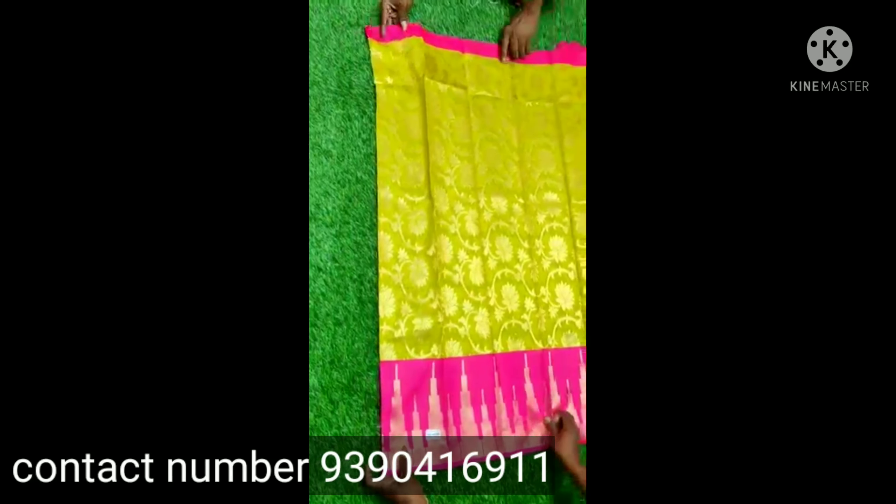The next sari is a chenderi kuppad. This sari is a combination — the combination of pink and gold is very nice. If you want to take a screenshot, you can book the sari.